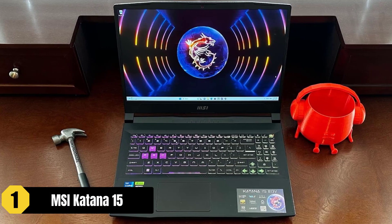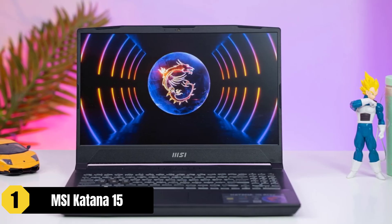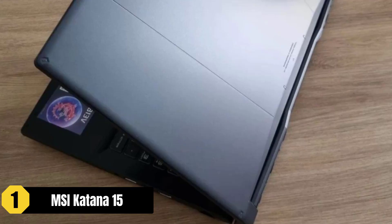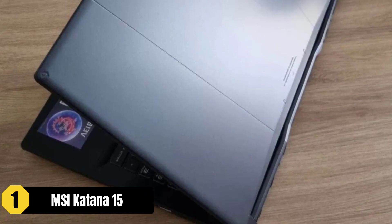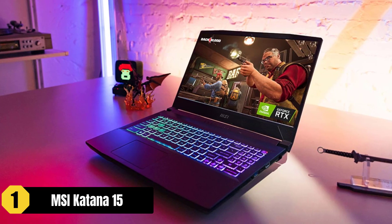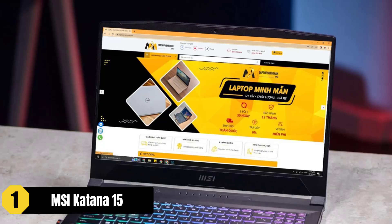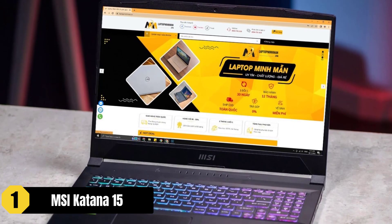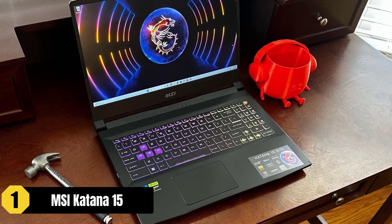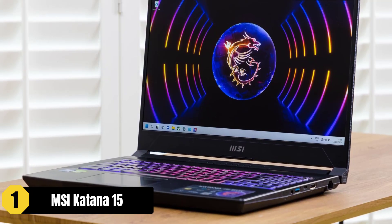The MSI Katana 15 is an impressive laptop that delivers top-notch performance for both gaming and professional content creation. Powered by the latest 13th Gen Intel Core i7 processor, it offers seamless gaming experiences and uninterrupted streaming and recording sessions. Its simplistic design, combined with the new Windows 11 Home operating system, makes it perfect for everyday needs. For Sims 4 enthusiasts, the MSI Katana 15 shines with its NVIDIA GeForce RTX 4070 GPU, which utilizes ray-tracing technology to bring the game's visuals to life with realistic lighting effects. The 15.6-inch FHD display with a 144Hz refresh rate enhances immersion, making gameplay smooth and enjoyable.